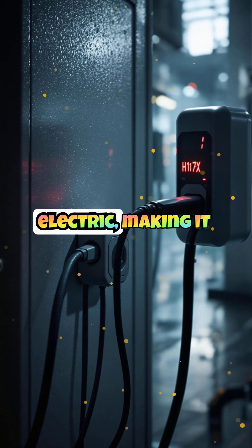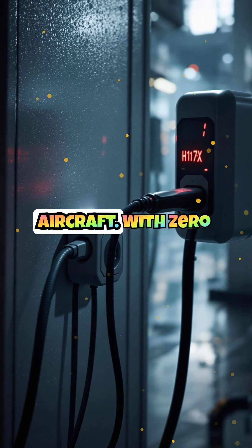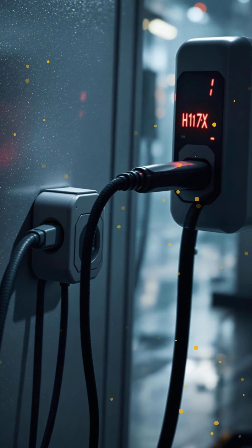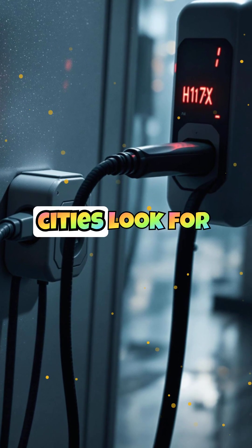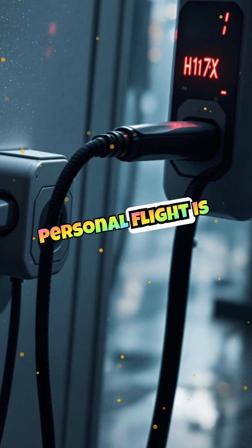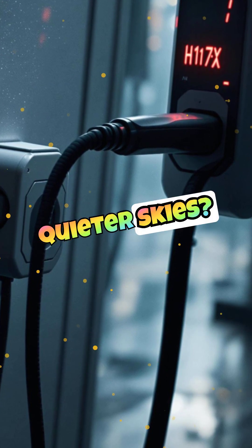The H1X is fully electric, making it an environmentally friendly alternative to traditional aircraft. With zero emissions and a quiet propulsion system, it reduces both air and noise pollution. This makes it ideal for urban environments where sustainability is a growing concern. As cities look for greener transportation solutions, the H1X offers a glimpse into a future where personal flight is both practical and eco-conscious. Could this be the key to cleaner, quieter skies?